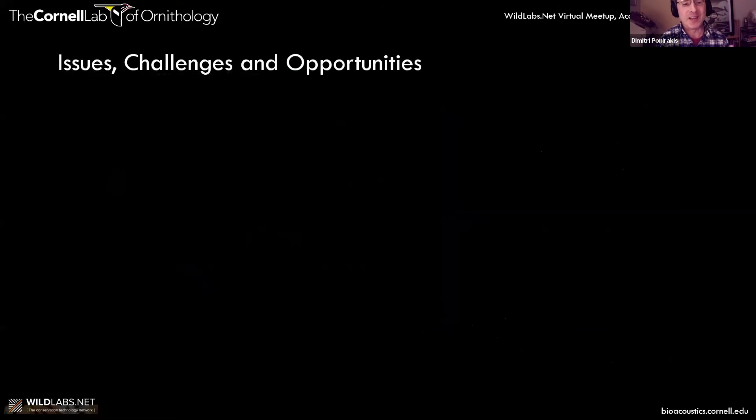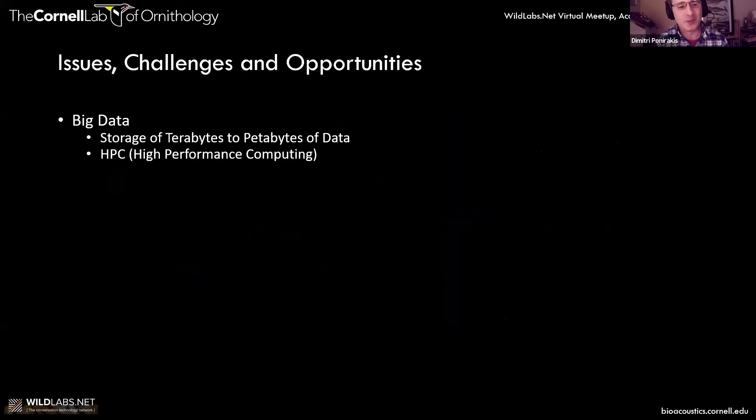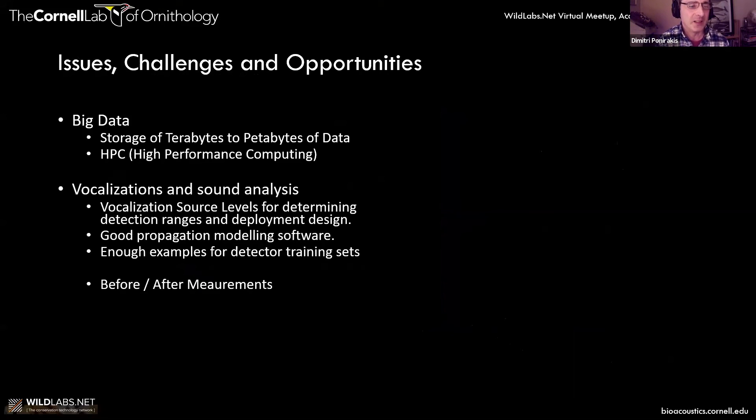Finally, I wanted to outline some challenges and opportunities. It's a big data challenge — we're generating terabytes and petabytes of data and need high-performance computing solutions. Another issue is vocalizations: if you have a unit and you're trying to find an animal, you want to know how far the unit can hear. To do that you need to know the source level of the animals vocalizing, to predict how far the recording unit can hear. That's important for density estimation or population estimation, and also for designing your deployments — knowing how far to space units in an array, and ensuring at least three units can pick up a particular call for localization.